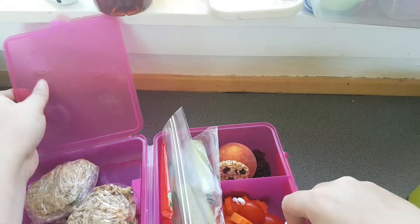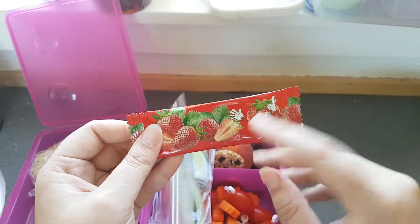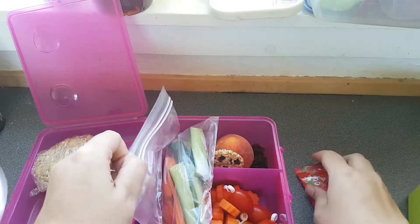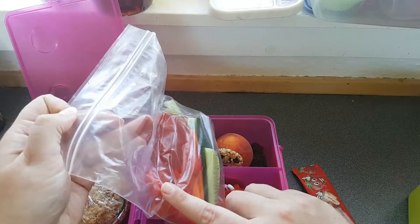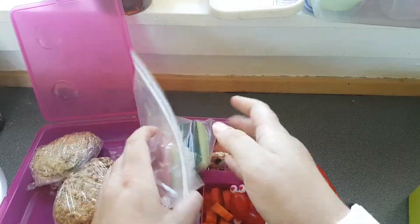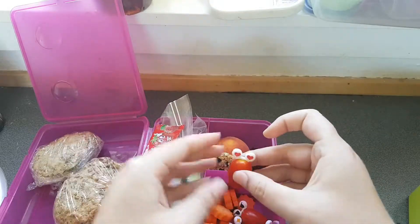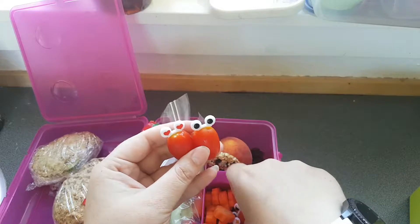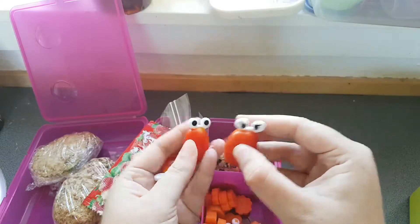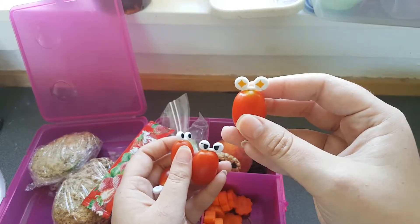In her lunch I have packed a fruit bar with strawberry, some carrot sticks and cucumber sticks, some bell pepper, and here she has some cherry tomatoes with decorative picks. There is some star-shaped picks.